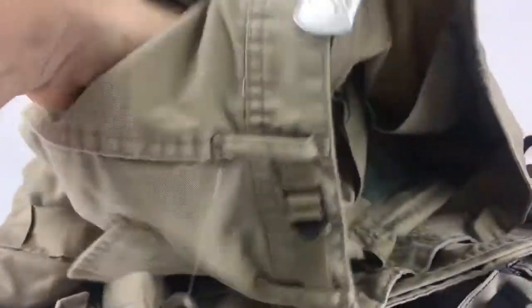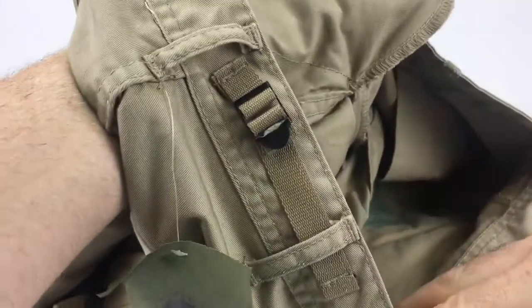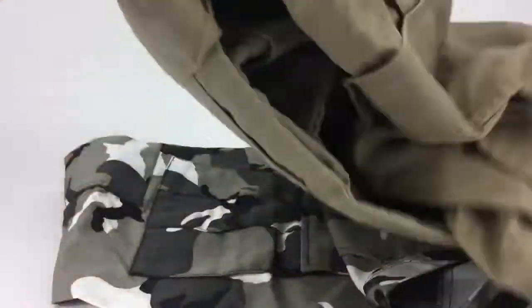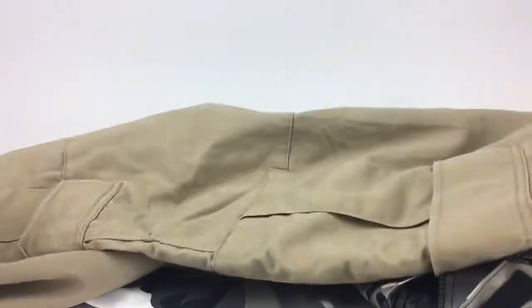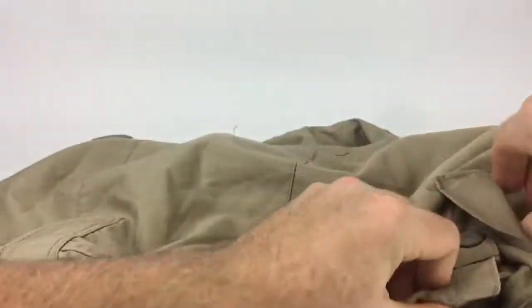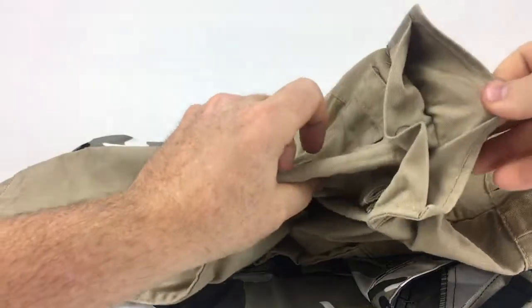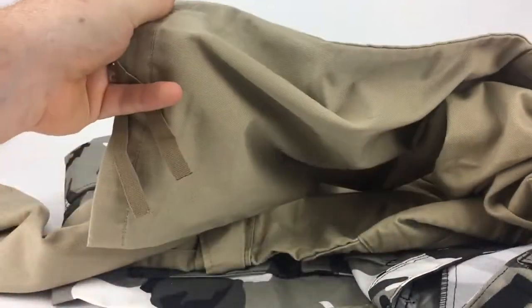The pockets on other brands are real shallow and stupid, but these have nice deep pockets, sewn really well. The same with the cargo pockets on the bottom — nice quality material. They hold up for years. A lot of pants I've had doing construction work simply don't last that long, but these do.